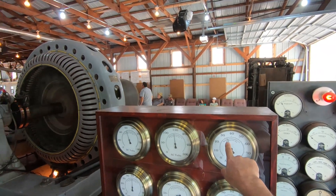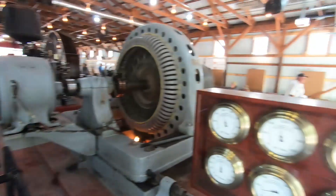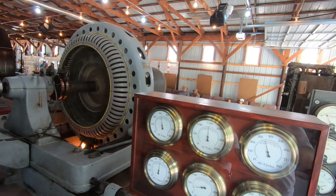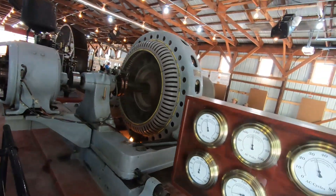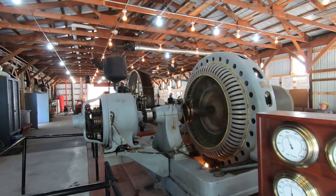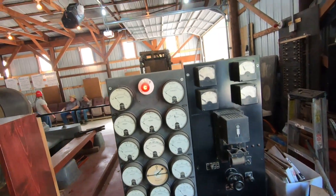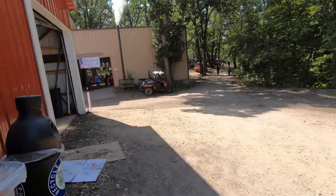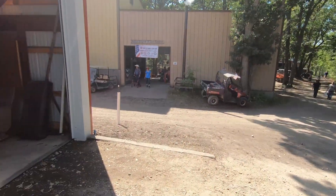Right now it's only making about 32 cycles. Maybe back in the old days that's what they ran them at — I don't know. But in modern days they run 60. The engine speed affects the cycles because the faster it's turning, the higher the cycles. They might just be running it slow because it's a demonstration and they're not running stuff that requires 60 cycles.